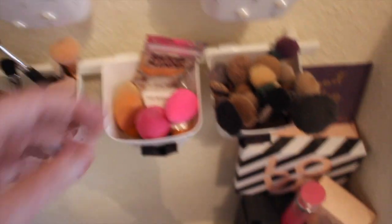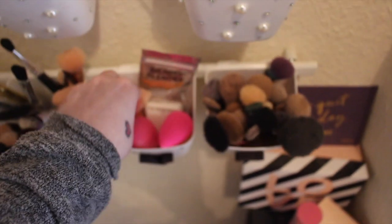These are all my beauty blenders and silly sponges. That one's really dirty which I use for setting my foundation.